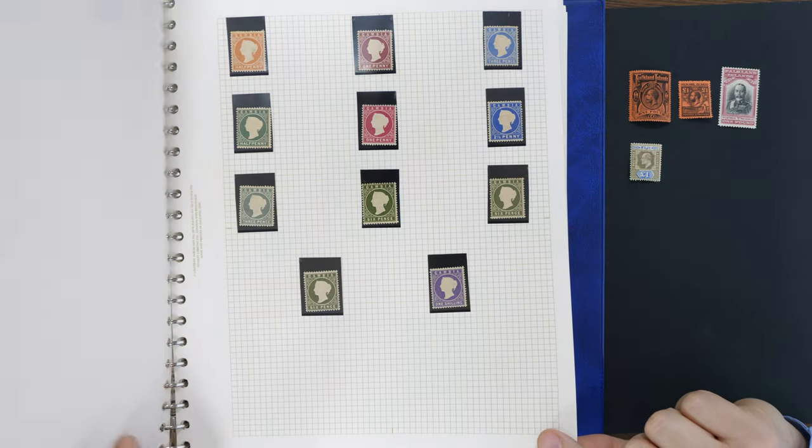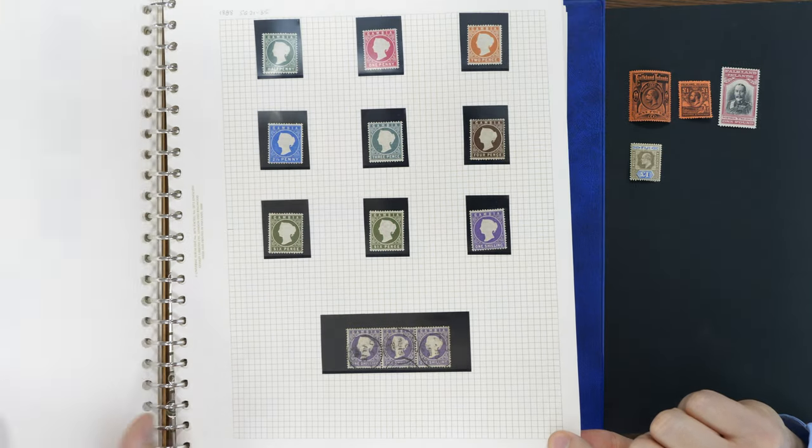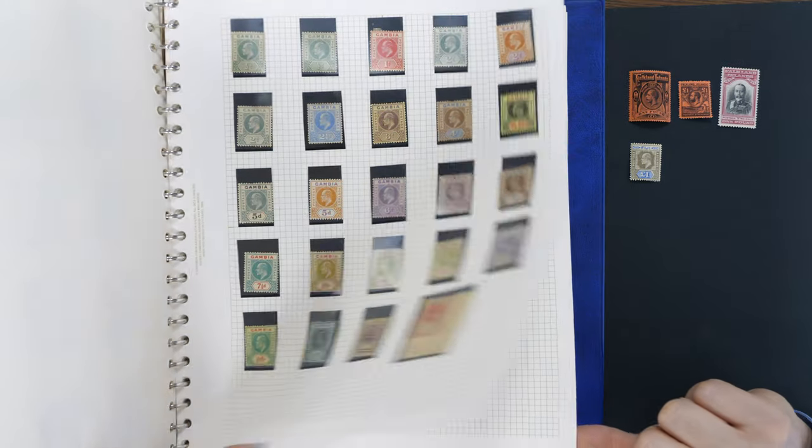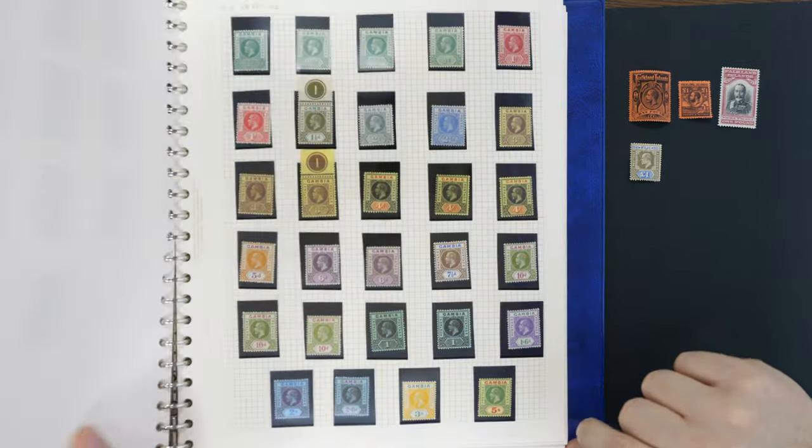Looks like one of our front covers then. It does, doesn't it — just so typical. So I'll fly through, but you can already see just how remarkably complete it is.